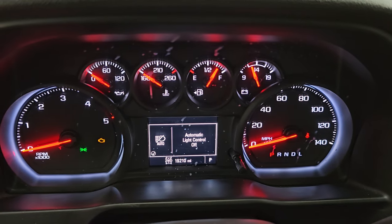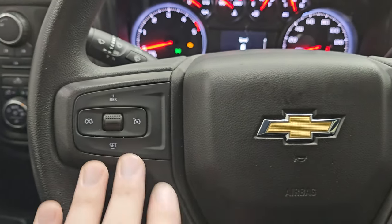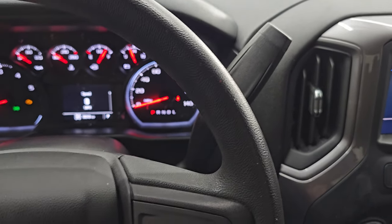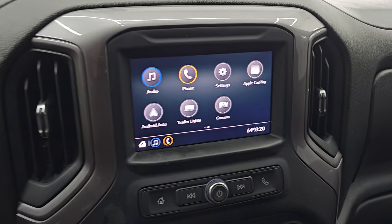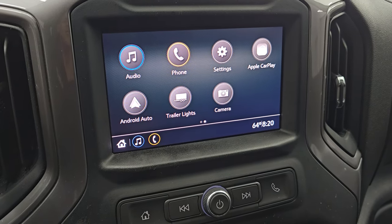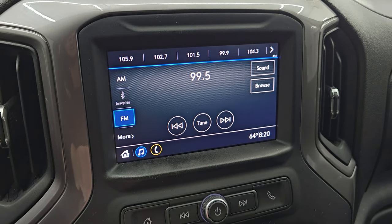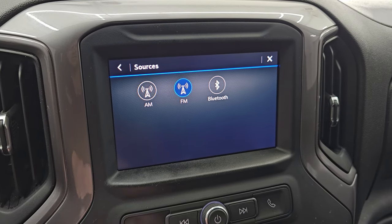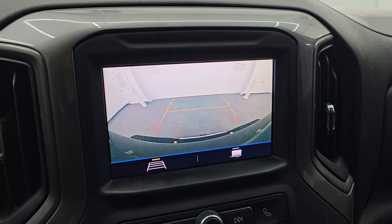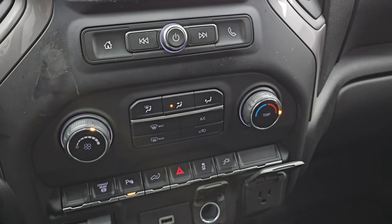You can see that this one has 19,210 miles on it. You do get the digital speedometer. Comes with the cruise controls on the steering wheel. Steering wheel's in nice shape. And your shifter for that 10-speed automatic Allison transmission. It comes with a Chevy MyLink system with Android Auto and Apple CarPlay where you can project your cell phone to the screen. If you have Waze or Google Maps on your phone, project it up there and it's like you have nav right in the screen. You get AM, FM, and Bluetooth capabilities. It's also where your backup camera shows up — you can see that they've made that pretty crystal clear. And down here are your volume and tune controls.